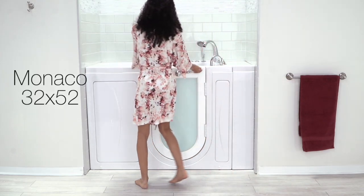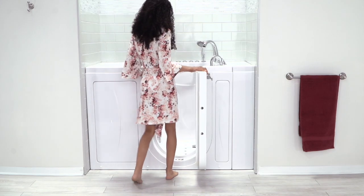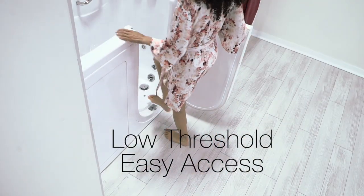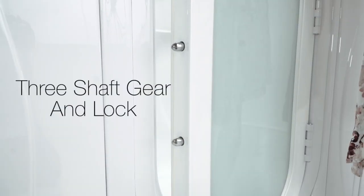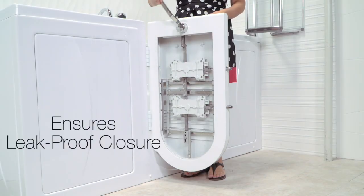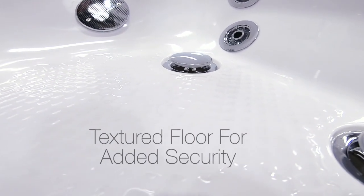Presenting the Monaco from Ella's Bubbles, one of our most popular tubs with an outward swing U-shaped door. These tubs feature a low threshold for easy entry, a unique three shaft gear and lock mechanism that assures you of a tight leak-proof seal. All of Ella's tubs feature a textured floor for added safety.